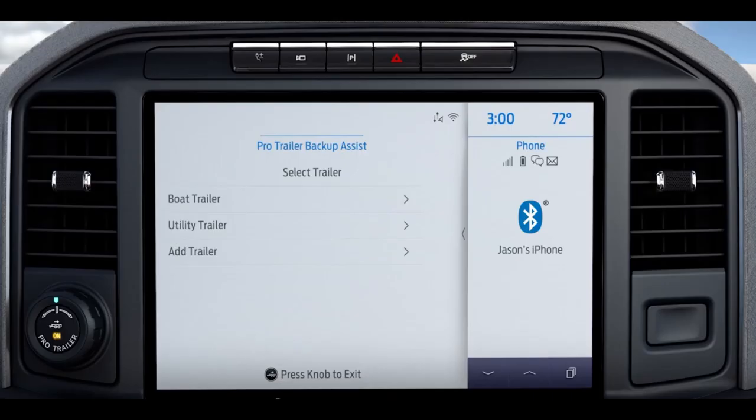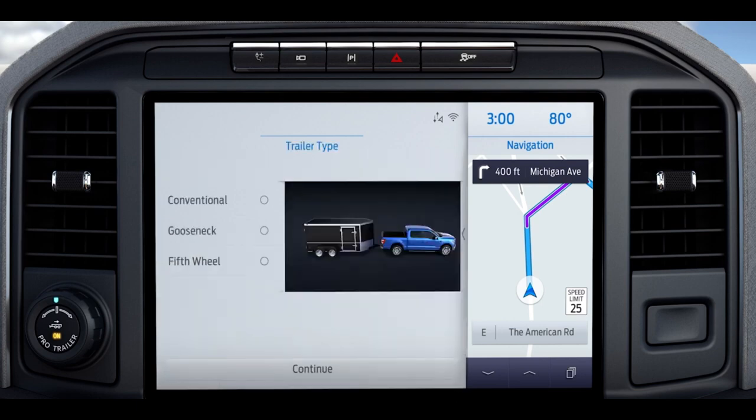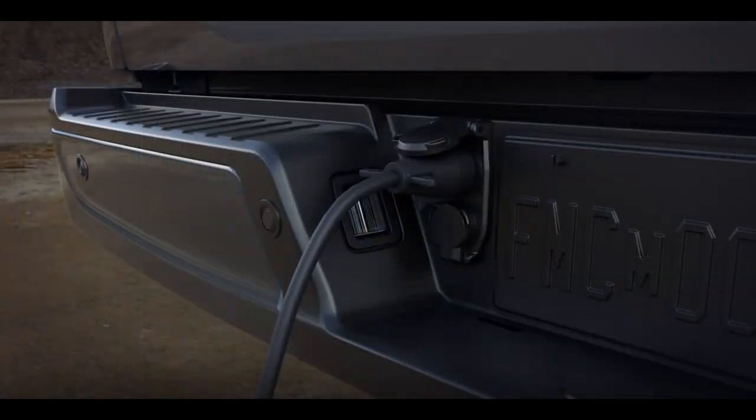The system utilizes cameras and sensors to monitor the trailer's movement and direction. The driver can view the trailer's trajectory on the infotainment screen in real time. Instead of steering the truck in the opposite direction of where they want the trailer to go, drivers can simply turn the knob in the desired direction they want the trailer to move.